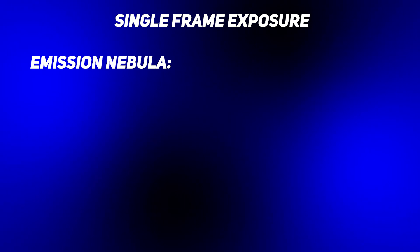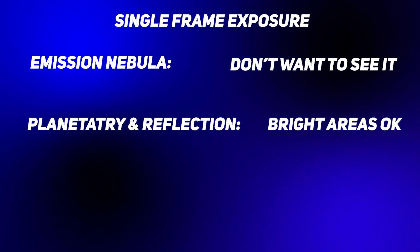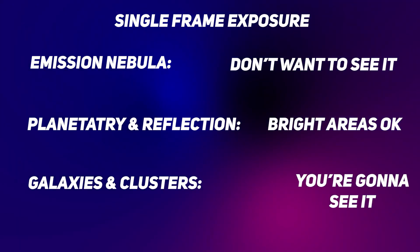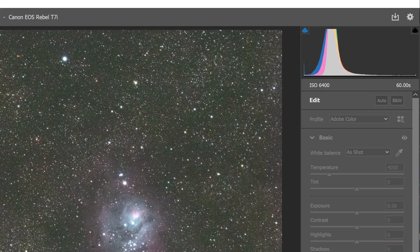For each object, here's how you want to approach a single frame: for emission nebulae, you do not want to see the nebula at all — just the stars. For planetary and reflection nebulae, you want it very, very dim; if you see a little bit of the brighter parts, that's fine, but for the dim parts you don't want to see it at all. For bright galaxies like Andromeda, you're pretty much always going to see the core and that's fine — you just don't want to see the details of the spiral arms. Remember, if bumping up the time doesn't move the histogram much, go with the lower exposure. Just make sure you're not clipping the left edge of the histogram. Stacking and processing will get your image to show up, so don't fret about one frame not showing the object.